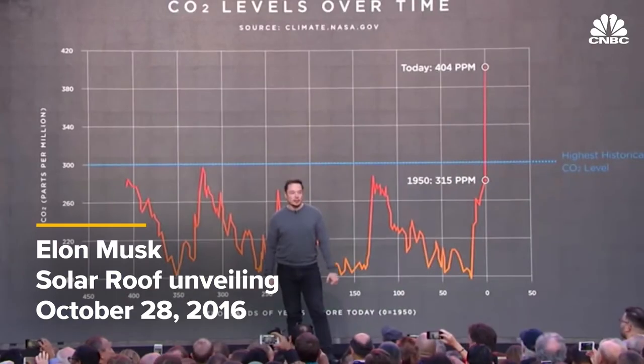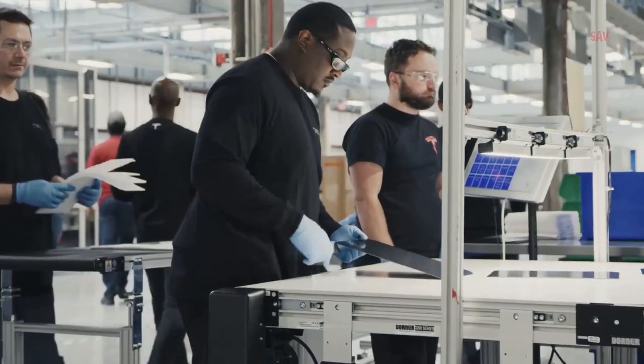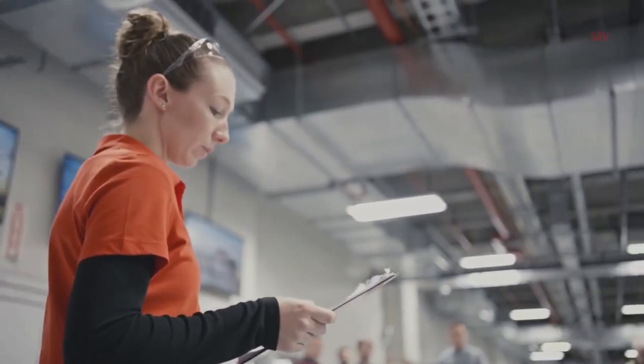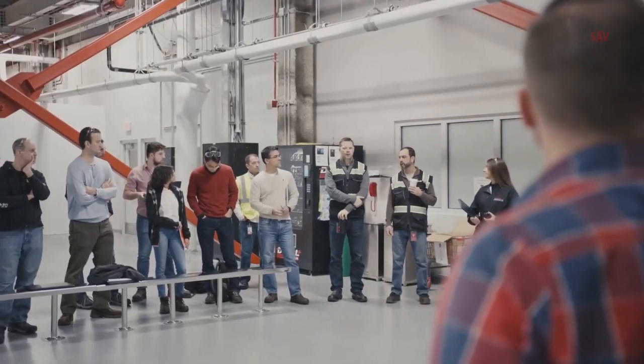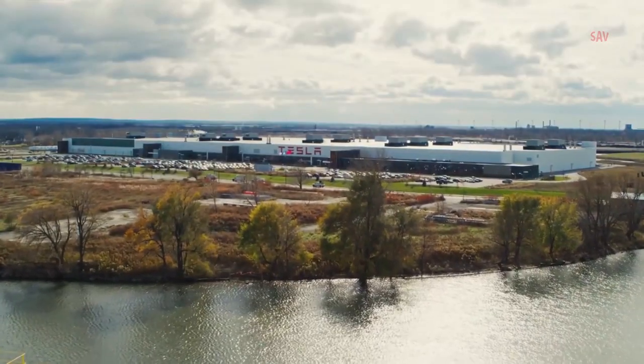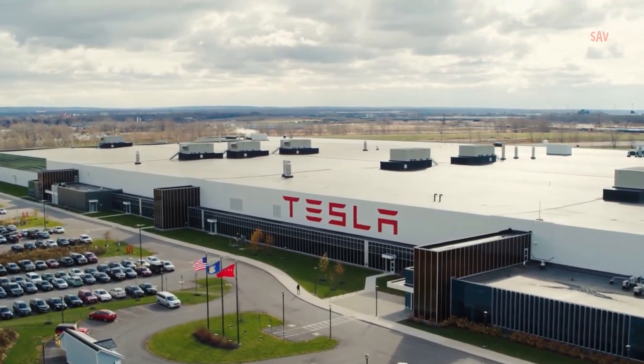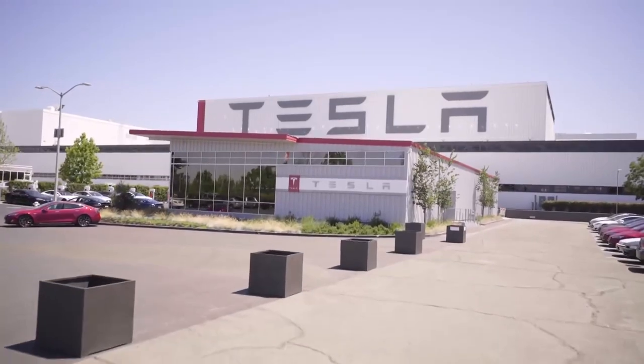Even if the demand does not rise significantly, in line with its commitment with the state of New York, Tesla will create 5,000 clean energy jobs in the state over 10 years. A vast majority of these jobs will be at Giga New York, which has already made the city of Buffalo a hub for substantial innovation and advanced manufacturing.